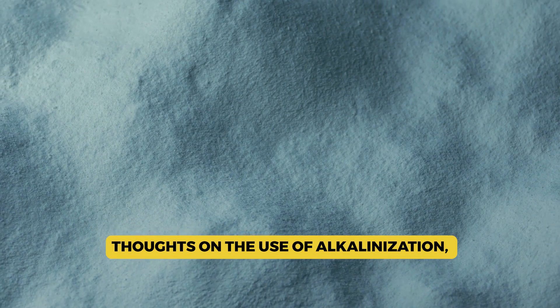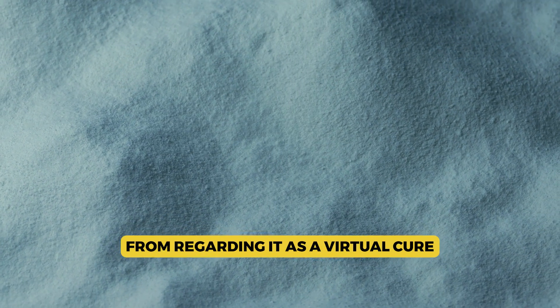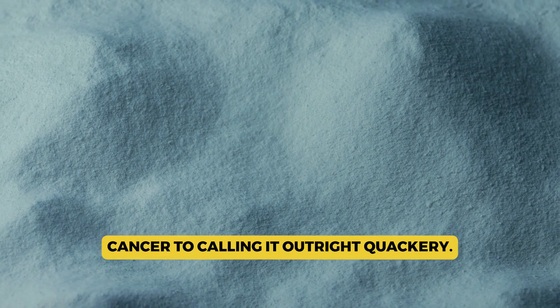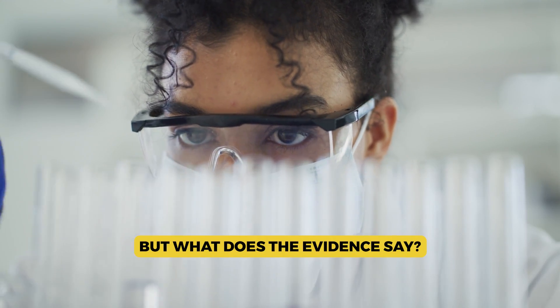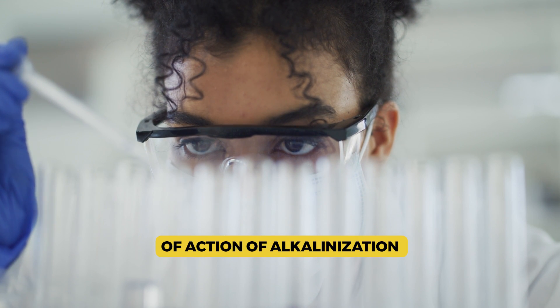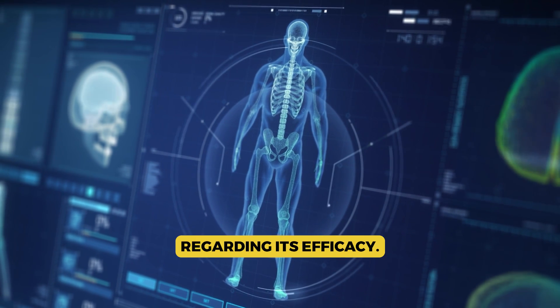Thoughts on the use of alkalinization, or more specifically baking soda during cancer treatment, range from regarding it as a virtual cure-all for all cancer to calling it outright quackery. But what does the evidence say? In this video, we will examine the mechanism of action of alkalinization and the human data regarding its efficacy.